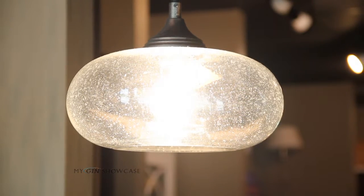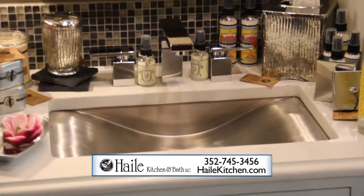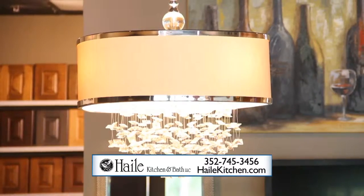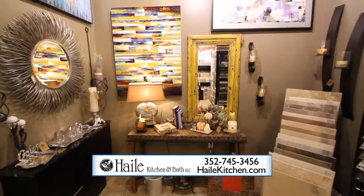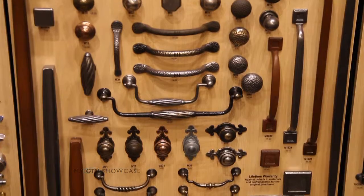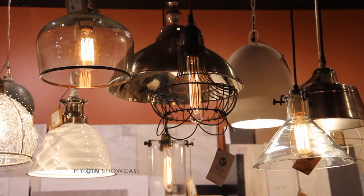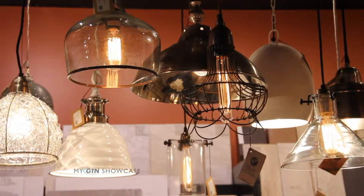We are a full-service kitchen and bath design studio. We offer everything from just the cabinets and countertops. We do plumbing fixtures, tile, decorative lighting, artwork, furniture pieces — pretty much anything you need to remodel your home or your bathroom. It's everything from a minor remodel to major remodel. If you just wanted a couple pieces of hardware and change out the tile backsplash in your kitchen, all the way up to totally gutting your entire house and redoing every room, we can do it.